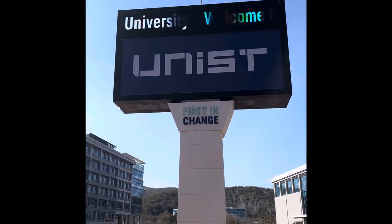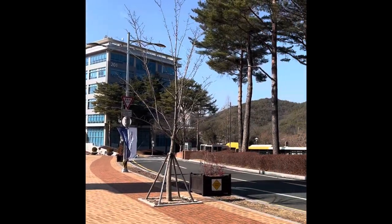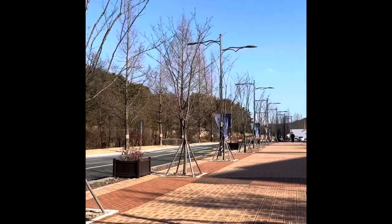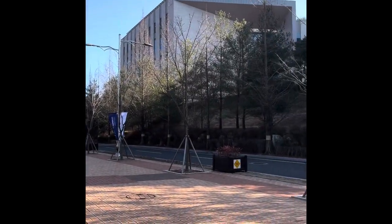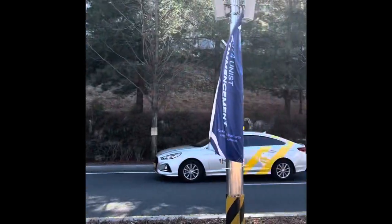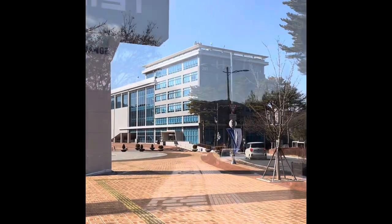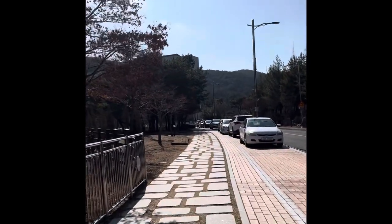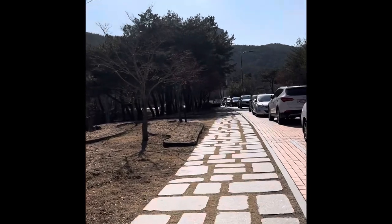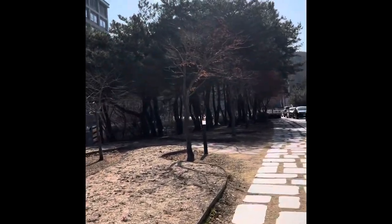This is the entrance of UNIST. We are heading towards the lab from the dormitory. There is heavy wind — it's a cold, sunny season with heavy winds, so you can hear the noise in the background.